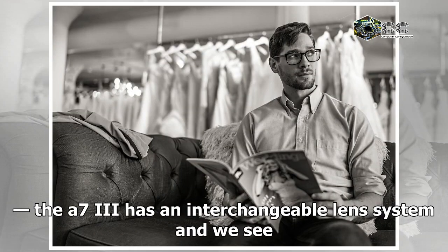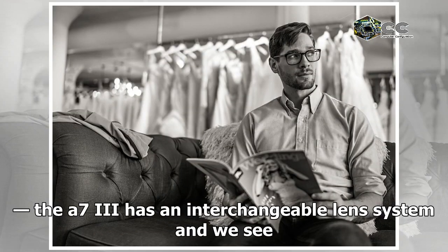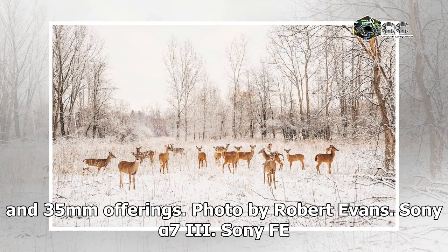Of course, the A7 III has an interchangeable lens system, and we see multiple lenses used for these sample images, including Sony's 24-70mm, 90mm, 16-35mm, and 35mm offerings.